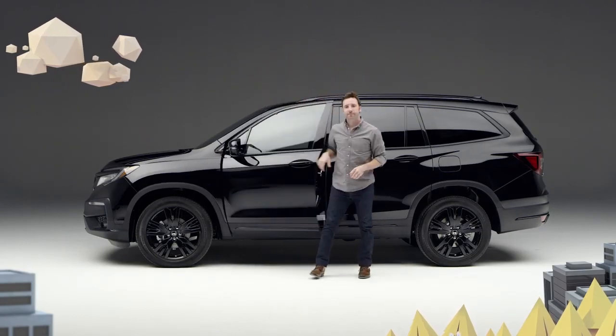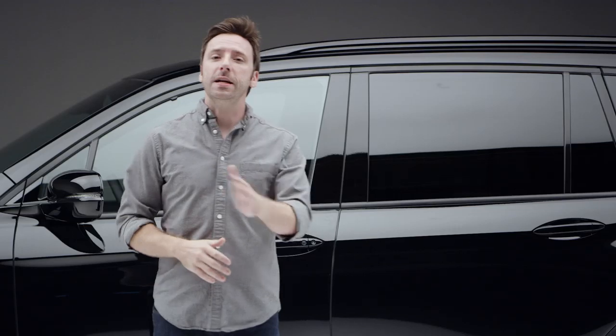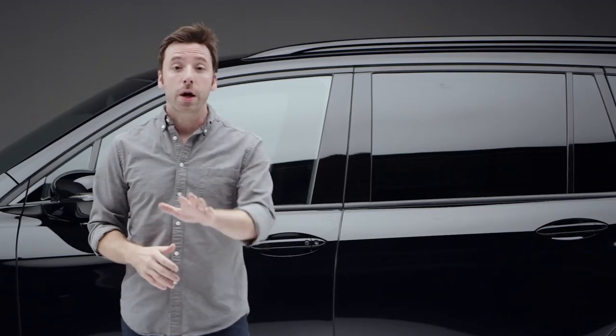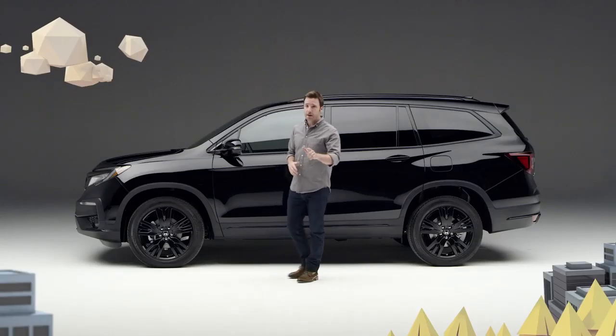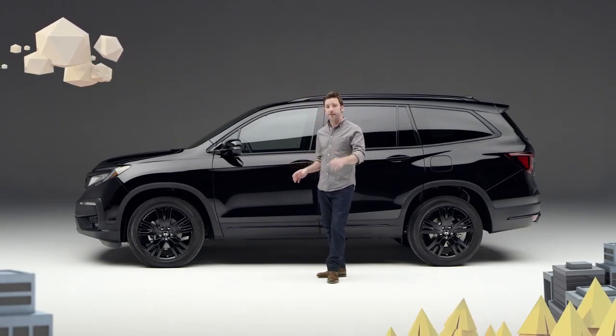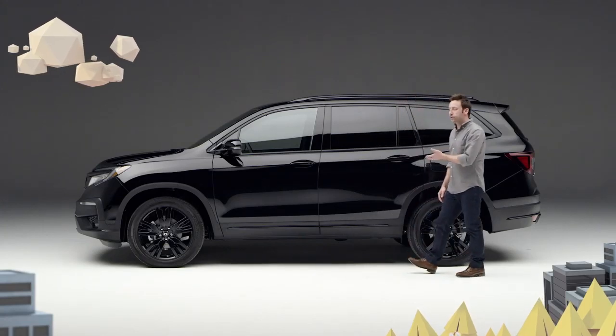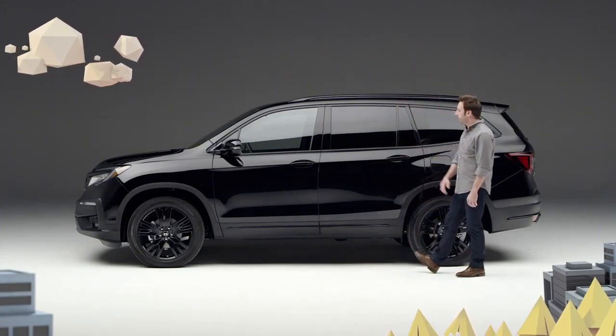So if the question is which vehicle can carry up to seven people in blissful comfort, keep everyone connected while on the road, go off-road when you feel like it, and convert from a people mover to a cargo hauler in an instant — all with an edgy, muscular style — I give you the new 2020 Honda Pilot Black Edition.